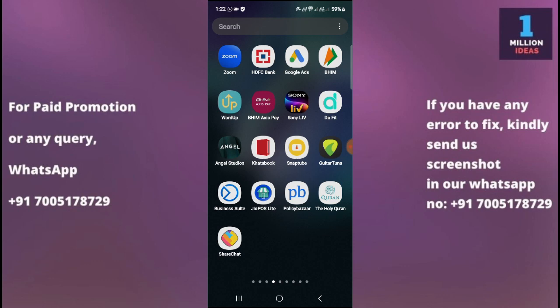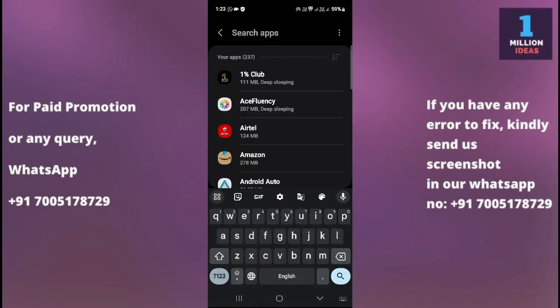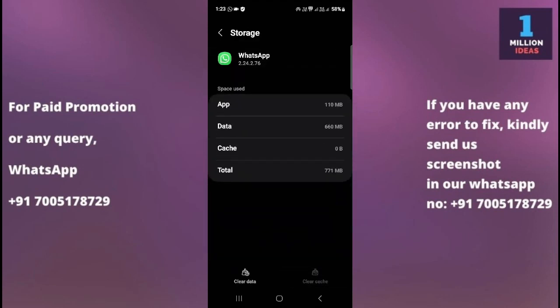The fifth solution is to clear WhatsApp's cache and data. Clearing the cache and data can sometimes resolve issues related to app performance. Go to your device Settings, then Apps, search for WhatsApp, click on it, then go to Storage and clear the cache. After clearing the cache, clear the data as well. Note that this will not delete your messages, but you will be logged out from WhatsApp and will need to re-login.